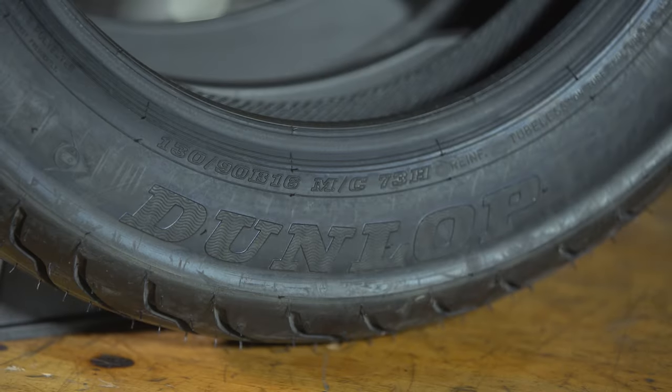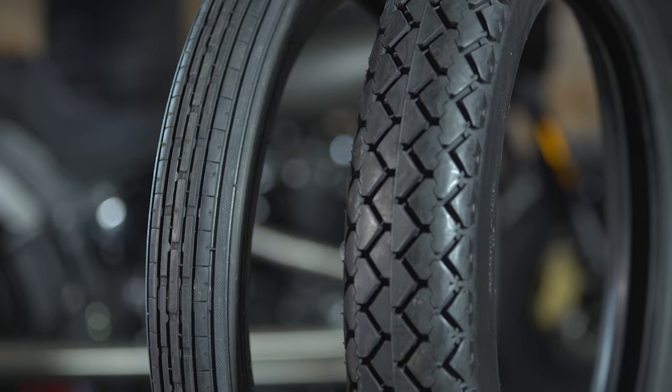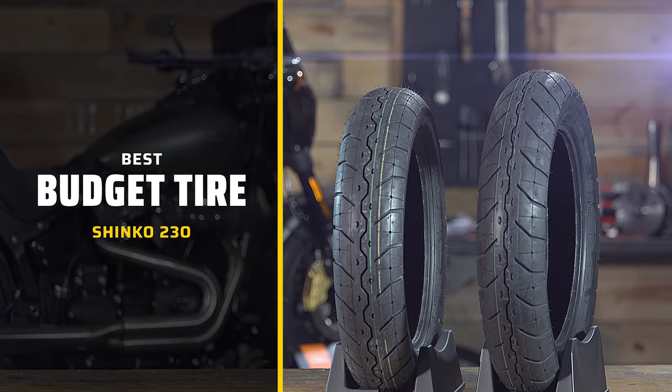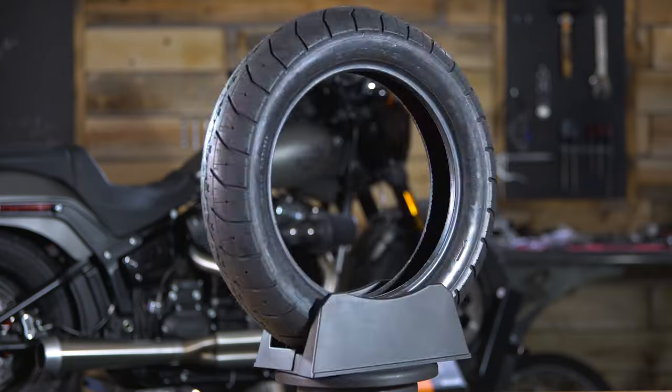Hey, it's Patrick and welcome to our best picks for cruiser motorcycles for 2023. We realize not all of you have the same riding style, so you could be looking for different things in the tires you pick for your motorcycle. We've taken things into consideration like price, performance, longevity, and even aesthetics in compiling our list. Let's get started with the best budget tire — we picked the Shinko 230.